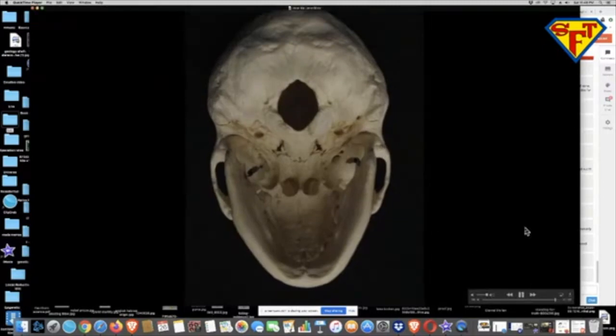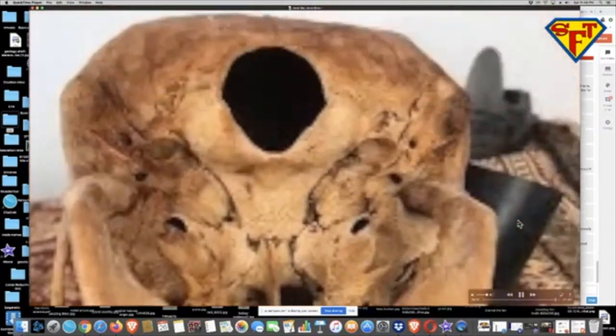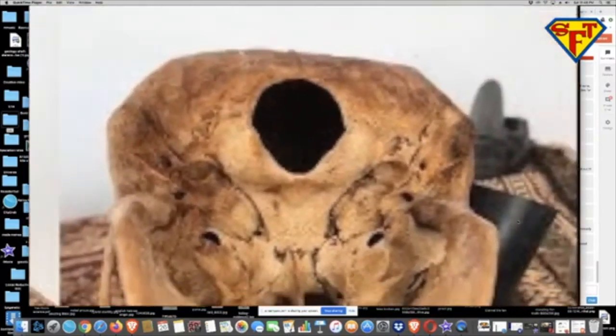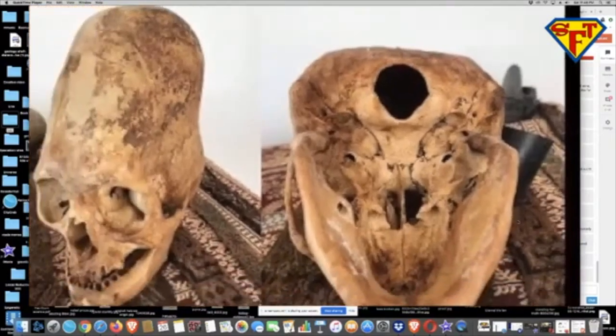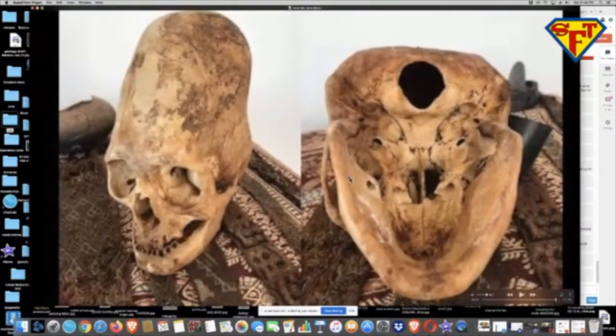Here is where it gets interesting. This is also a human — look at that very back of the skull. Now you can see why. That elongated skull. In Peru, they bound their skull.